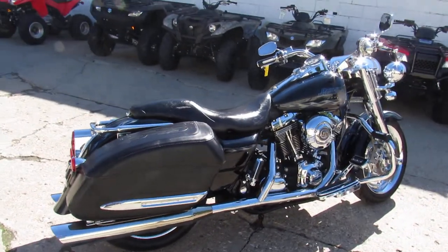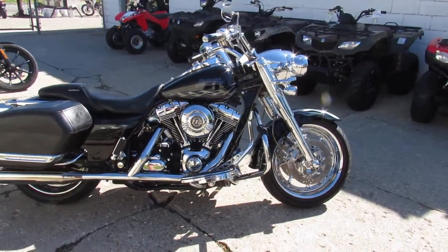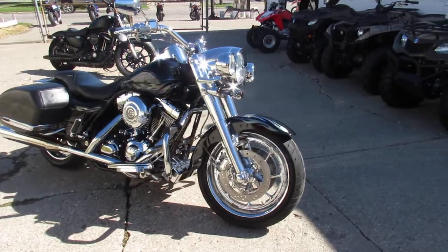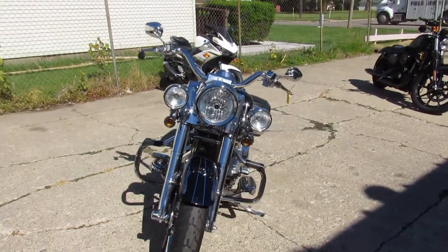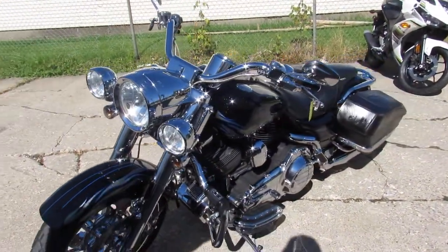This one's a 2007 Harley-Davidson Road King Screamin' Eagle, so it's like the CVO version. It's got the 110 cubic inch Screamin' Eagle motor. It's got black ice paint with pinstripes, loaded up with chrome wheels, chrome front end, chrome switch housing, chrome levers, and upgraded floorboards and upgraded engine guards.